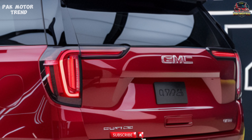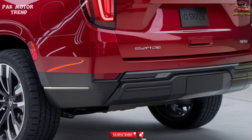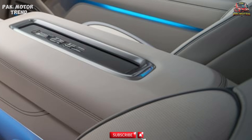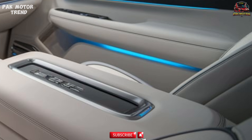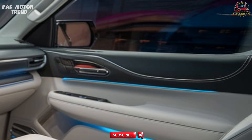With its aggressive design elements and functional off-road features, the Yukon AT4 is built to handle tough conditions while looking stylish on the road. Step inside the 2025 Yukon AT4, and you'll find a spacious, well-appointed interior that combines ruggedness with luxury.